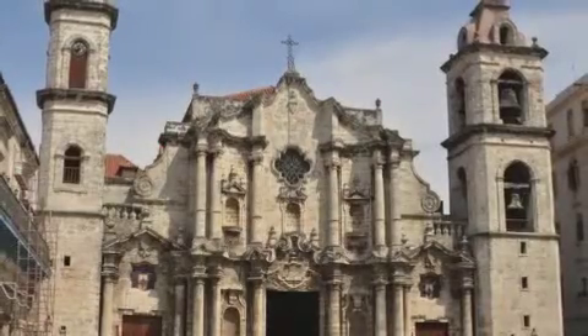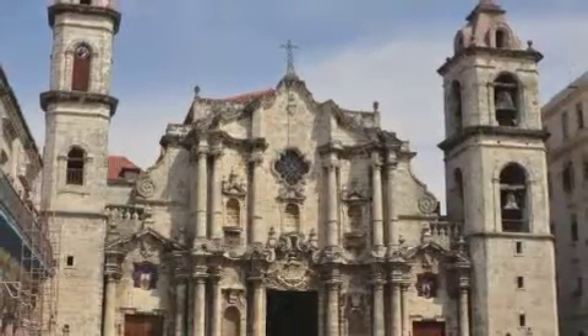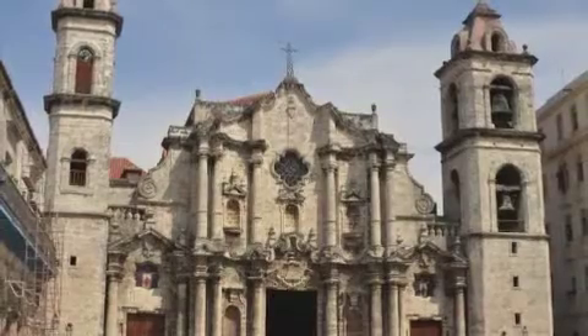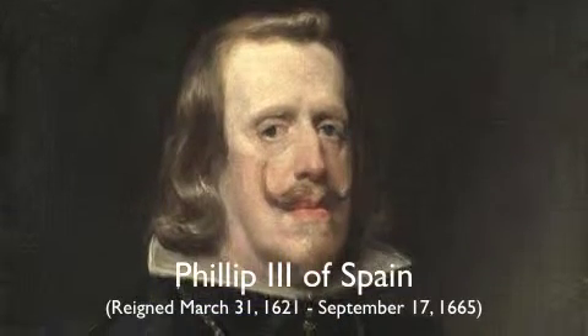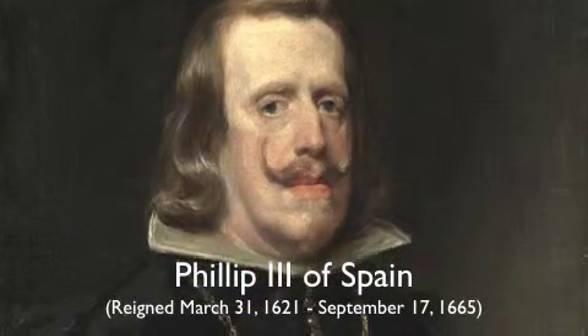Welcome to the Cathedral of Havana. The official title of this site is the Cathedral of the Virgin Mary of the Immaculate Conception. In 1658, the King of Spain gave license to build a university and associated church in Havana, since Cuba lacked an Institute of Higher Education.